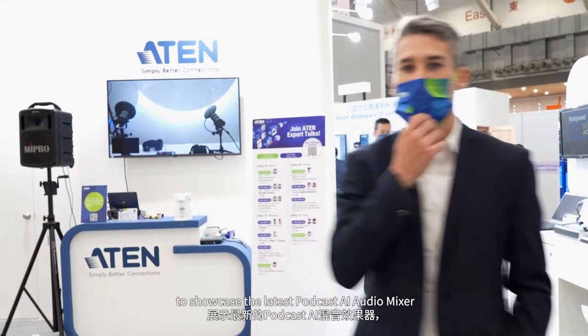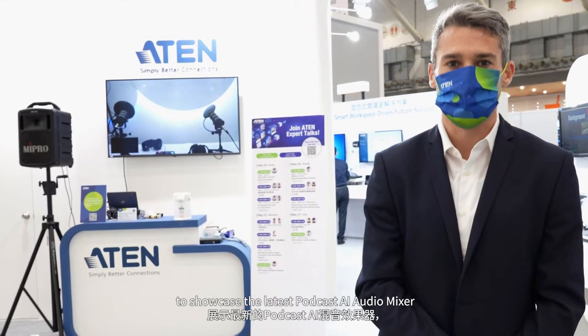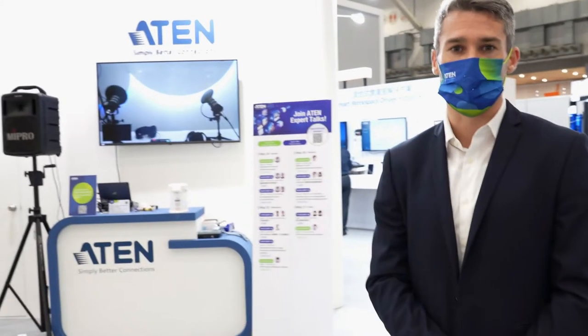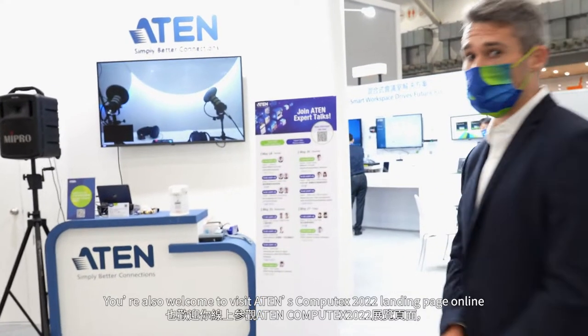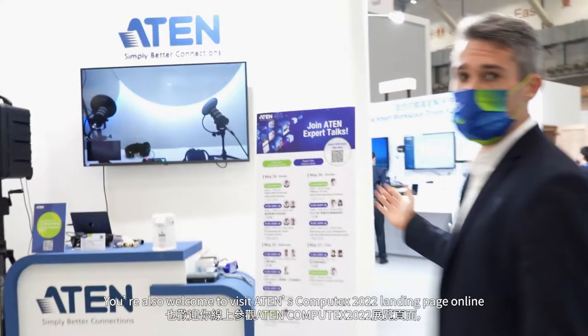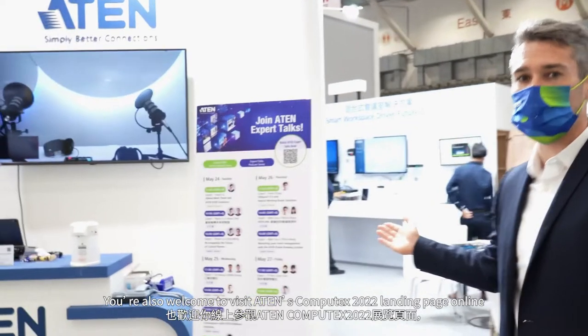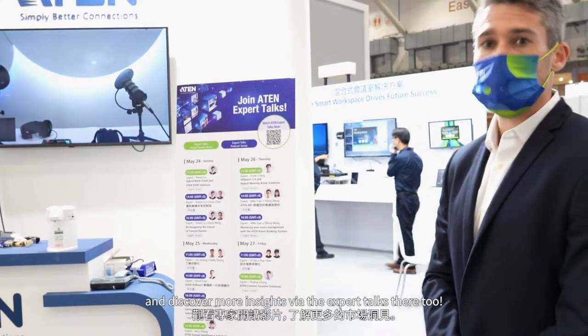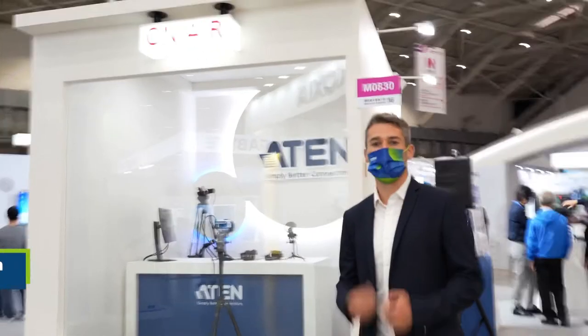Aten has built a podcast on Airroom to showcase the latest podcast AI audio mixer, where they will do live expert talk in a podcast way at the exhibition. You are also welcome to visit Aten's Computex 2022 landing page online and discover more insights via the expert talks there too. Let's look at the podcast on Airroom first.